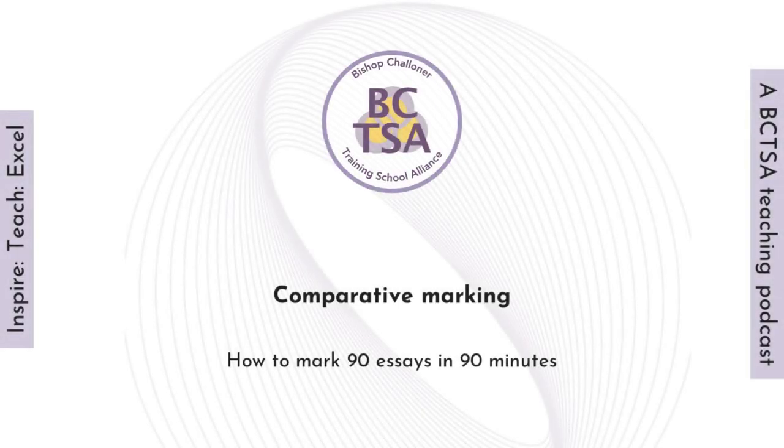Hello and welcome to Inspire, Teach, Excel, the podcast where we talk about teaching and ideas around teaching. I'm Emily Giubattoni, the director of BCTSA Skit, and great to have you with us.